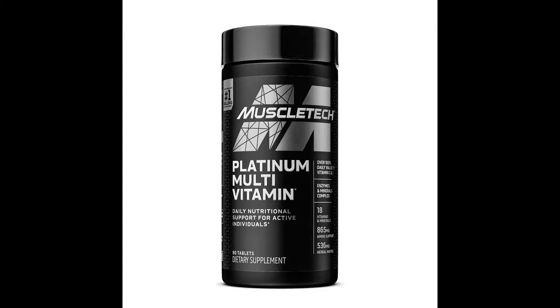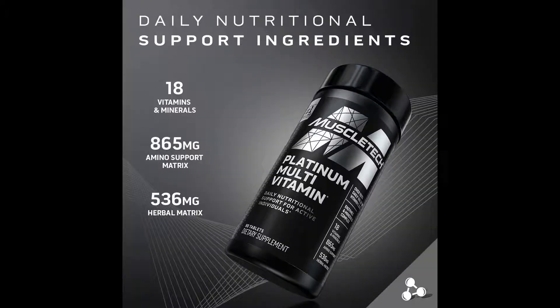Platinum Multivitamin is a daily multivitamin formulated to support the nutritional needs of a healthy and active lifestyle. Intense trainers may lose critical vitamins and minerals from training. Platinum Multivitamin provides the most critical micronutrients to support overall health and athletic performance. This includes vitamins A, C, D, E, and B, plus digestive enzymes and key amino acids.